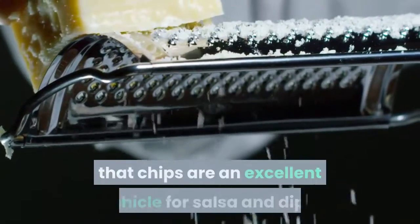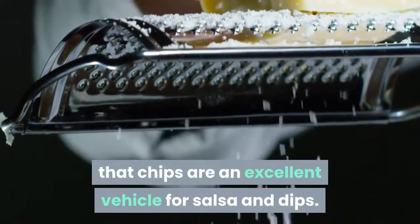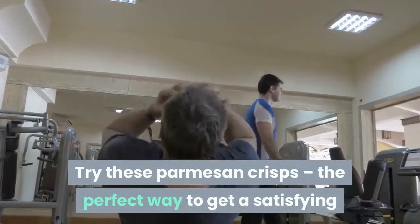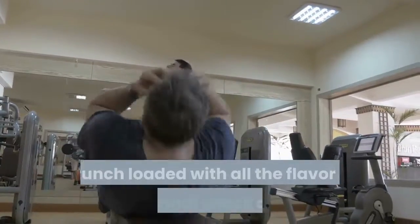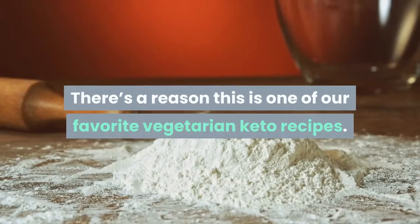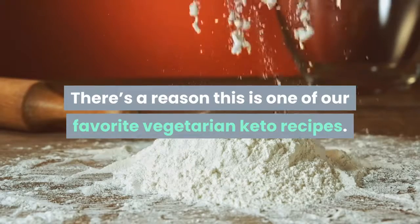Parmesan crisps — from Keto Connect. There's no denying that chips are an excellent vehicle for salsa and dips. Just because you've gone keto doesn't mean giving up chips forever. Try these parmesan crisps — the perfect way to get a satisfying crunch loaded with all the flavor of traditional snack crisps. There's a reason this is one of our favorite vegetarian keto recipes.